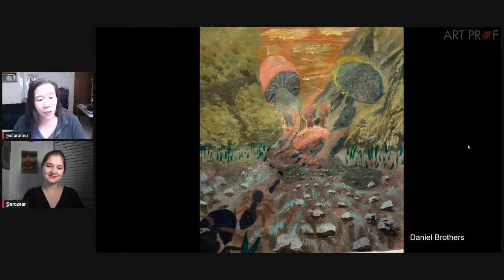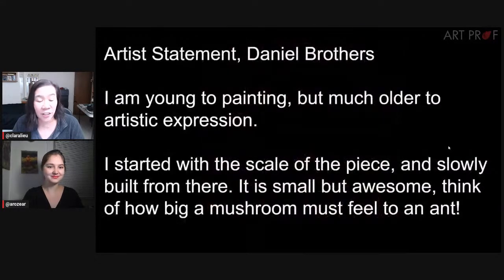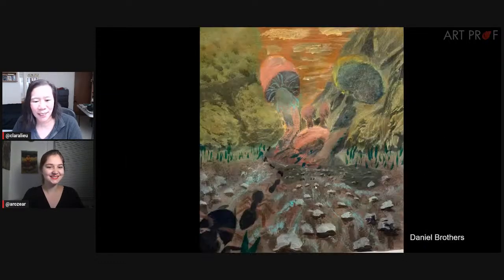The first artist we're going to look at is Daniel Brothers. Daniel says that they are fairly new to painting but older to artistic expression and says, started with the scale of the piece, slowly built from there. It was small but awesome. I think about how big a mushroom must feel to an ant. We can see the ants down here in the lower left-hand corner. What do you think?